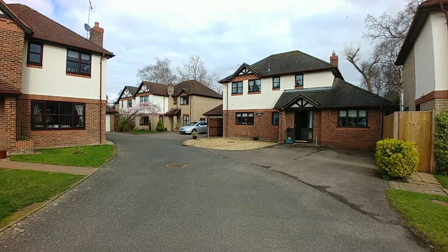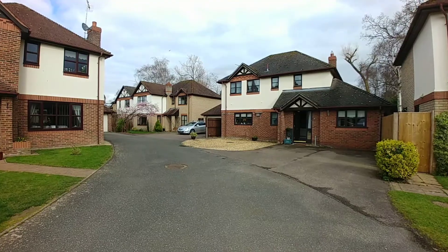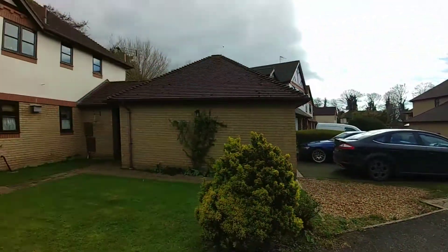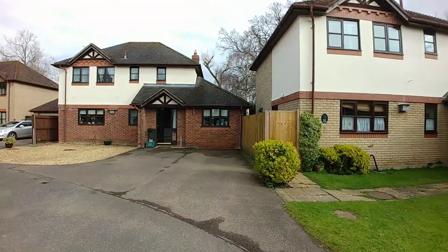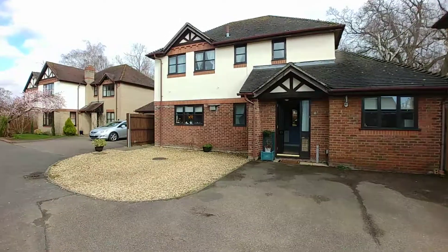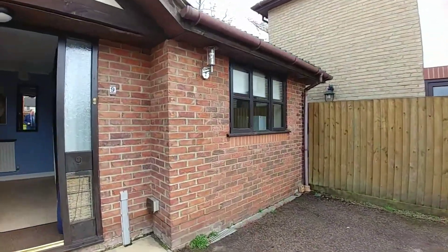Hello, it's James at Heart Estate Agency in Wisbech, and I'm at 9 Richmond Court in Wisbech's viewing video. As you can see, the property is situated in a lovely little cul-de-sac location on the outskirts of town. We have a hard standing drive that offers multiple off-road parking with a gravelled area offering additional off-road parking, and the garage has been converted into the ground floor bedroom 5.